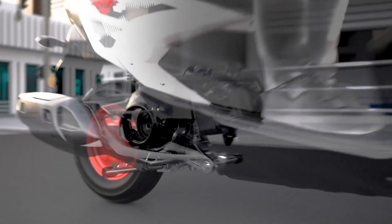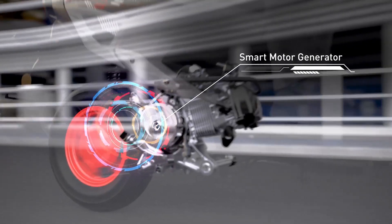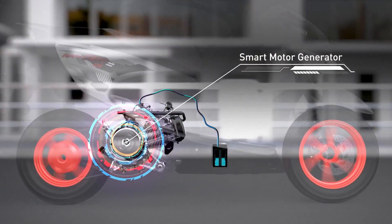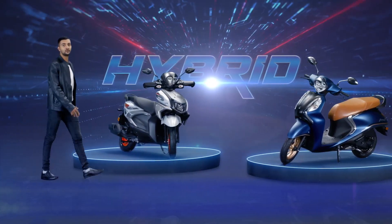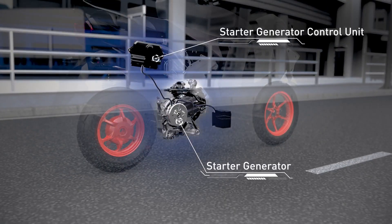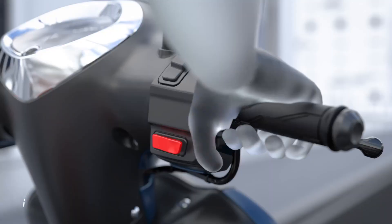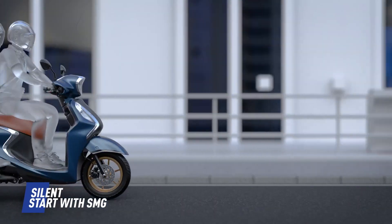At the heart of this hybrid system lies the Smart Motor Generator, or SMG. It also consists of an onboard battery, which is charged by the Smart Motor Generator while the scooter is on the move. The Smart Motor Generator requires two essential components: the starter generator and the starter generator control unit.